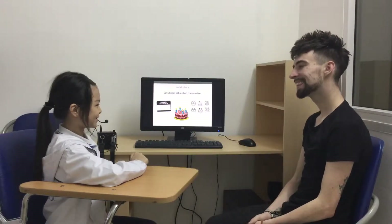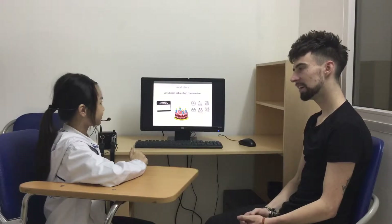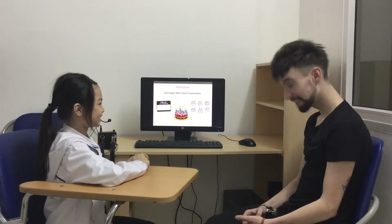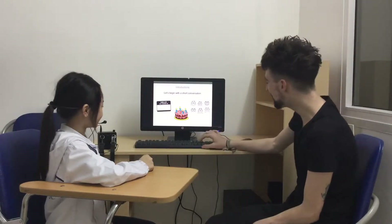Hello, what's your name? My name is Bia. Very good. And how old are you? I'm 19 years old. Excellent. How are you today? I'm happy. Happy. Very good.